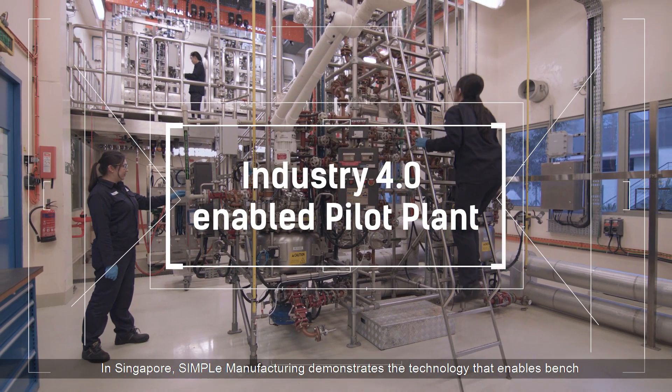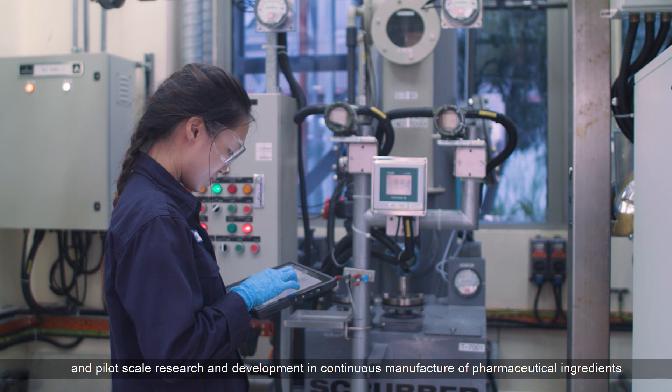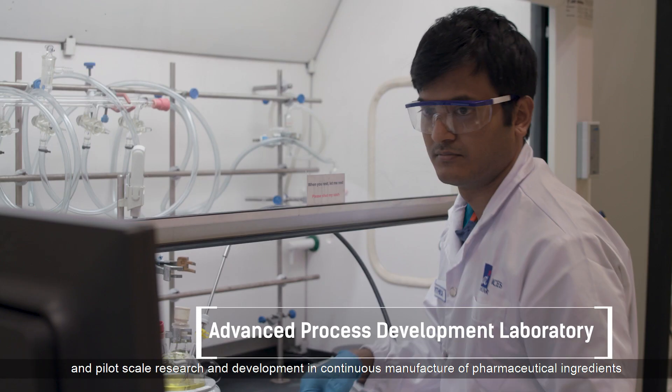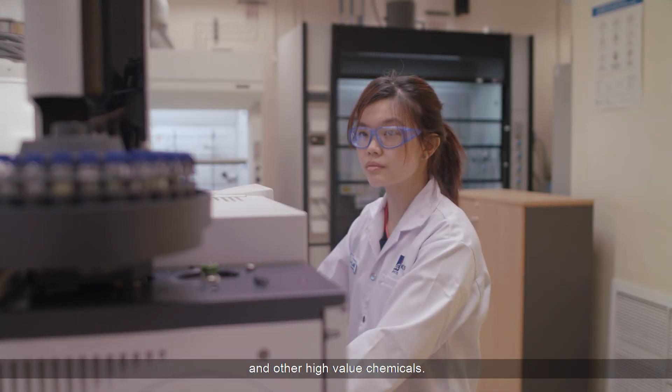In Singapore, Simple Manufacturing demonstrates the technology that enables bench and pilot scale research and development in continuous manufacture of pharmaceutical ingredients and other high-value chemicals.